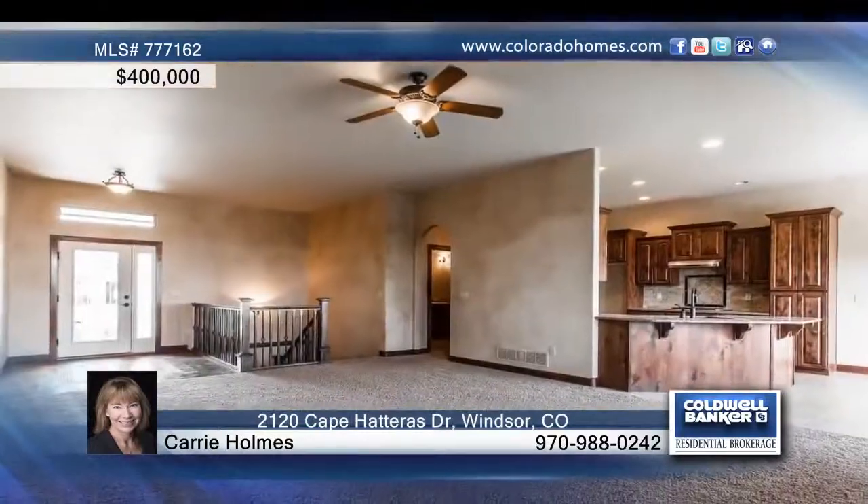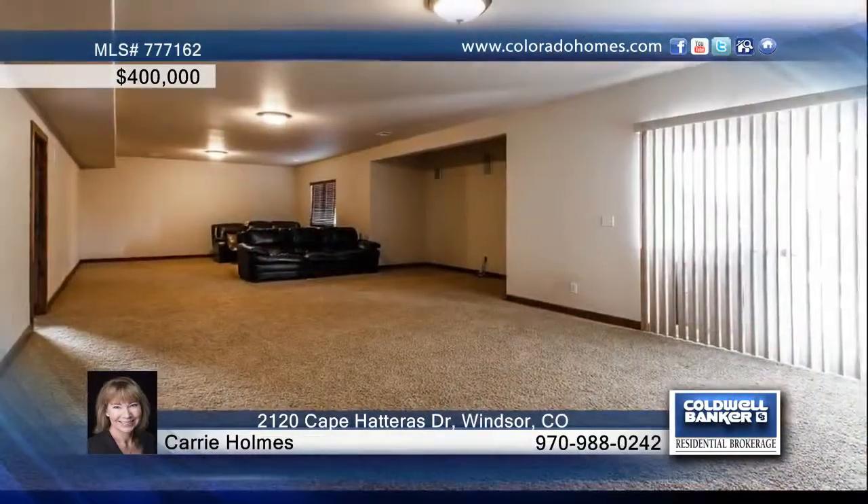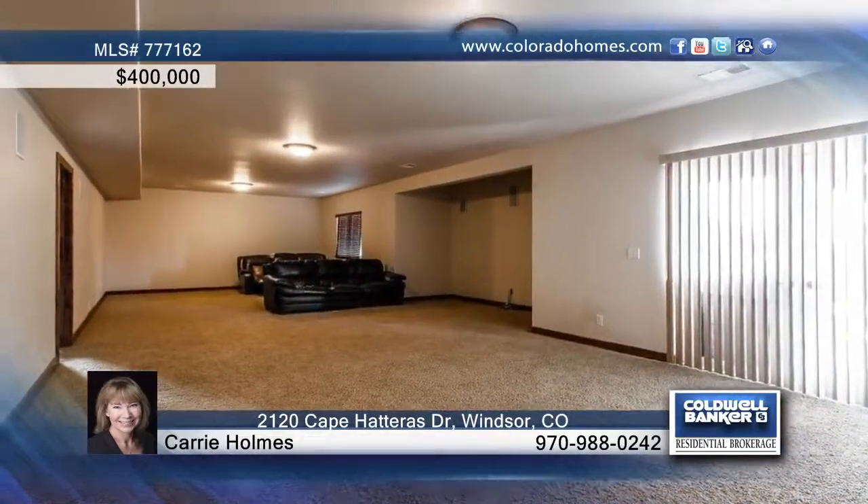The kitchen offers skyline cabinets and ample counter space, and a master suite includes a five-piece bath. The finished walkout basement leads to a greenbelt and is perfect for entertaining.